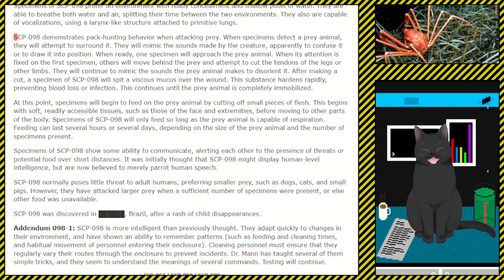Specimens of SCP-098 show some ability to communicate, alerting each other to the presence of threats or potential food over short distances. It was initially thought that SCP-098 might display human-level intelligence, but they are now believed to merely parrot human speech. SCP-098 normally poses little threat to adult humans, preferring smaller prey such as dogs, cats, and small pigs. However, they have attacked larger prey when a sufficient number of specimens were present or other food was unavailable.